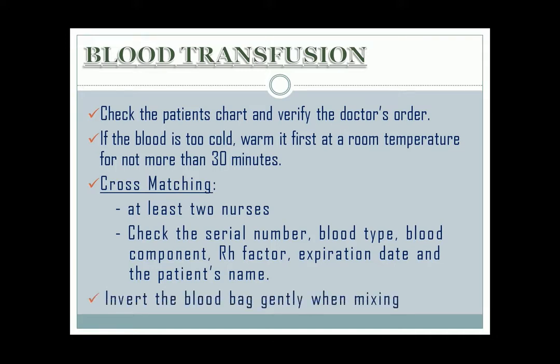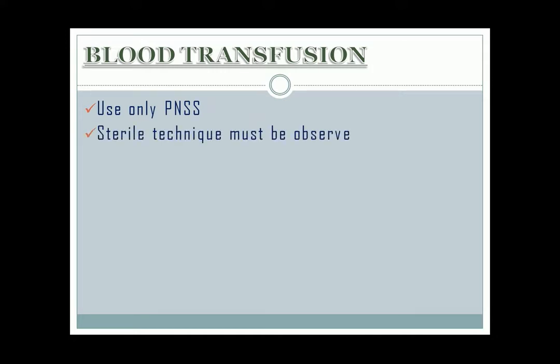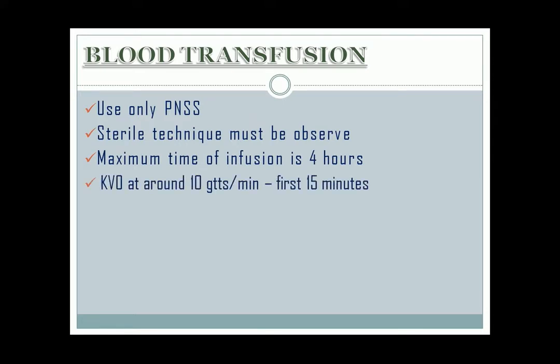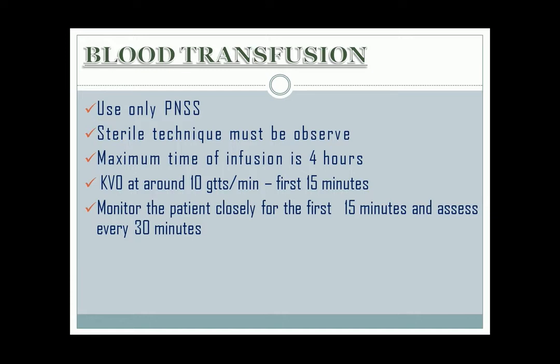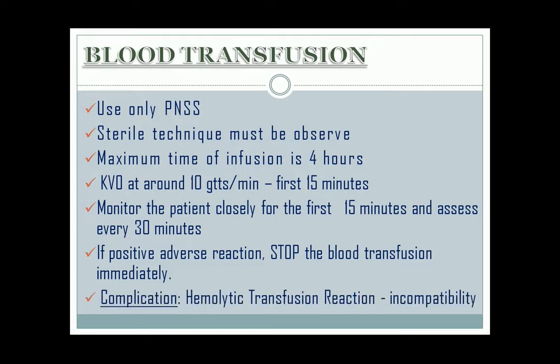Invert the blood bag gently when mixing. This is done to mix the cells with the plasma. Use only plain NSS. Sterile technique must be observed. Maximum time of infusion is 4 hours. It must be KVO at around 10 drops per minute for the first 15 minutes. Monitor the patient closely for the first 15 minutes and assess every 30 minutes. If there is a positive adverse reaction, stop the blood transfusion immediately. The most common complication to occur in the first 15 minutes is the hemolytic transfusion reaction.